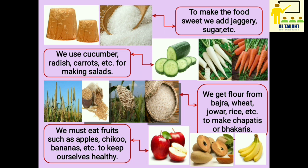We must eat fruits such as apples, chikus, bananas, etc. to keep ourselves healthy.